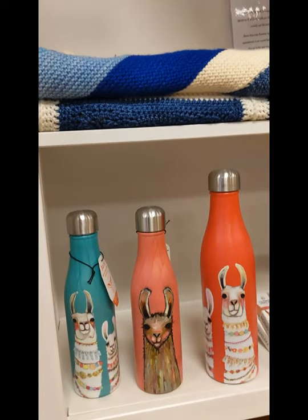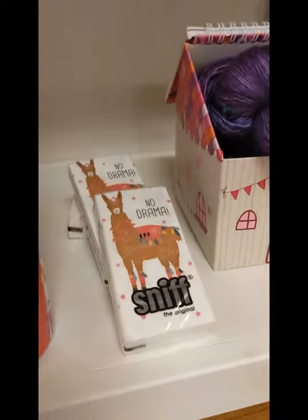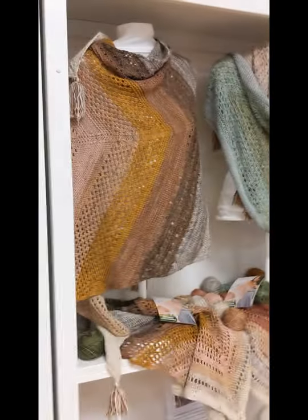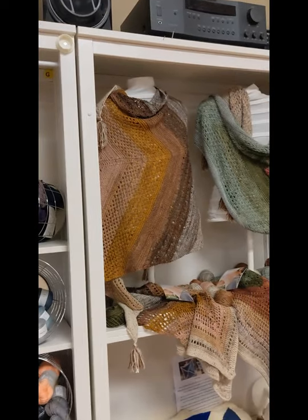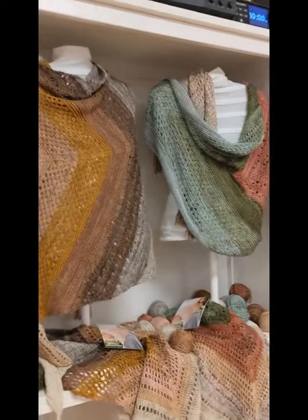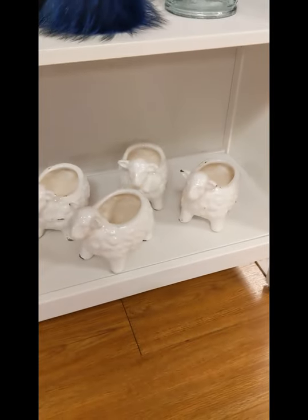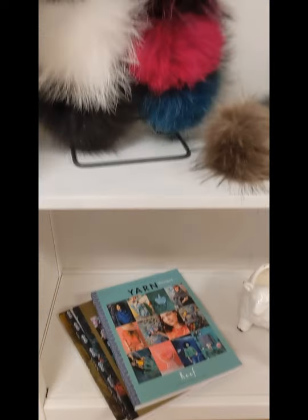Lots of adorable little llama things — we've got the No Drama Llama tissues. Lots of fun little things. These are our shawl club projects from this year; you can actually still sign up for this, even though it's been going on for a few months. Every month you knit a different part of the shawl, so it's just a fun year-long project. Little sheep yarn bowls — another little thing you're not going to find on the website that you can only see here in the retail store.